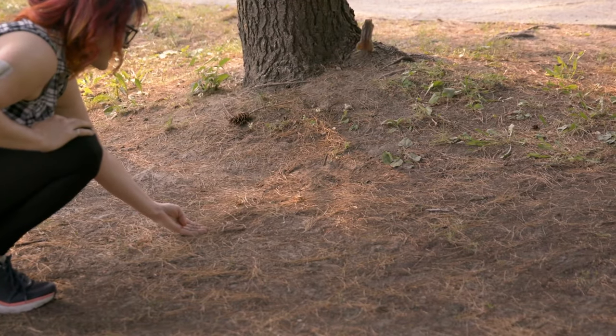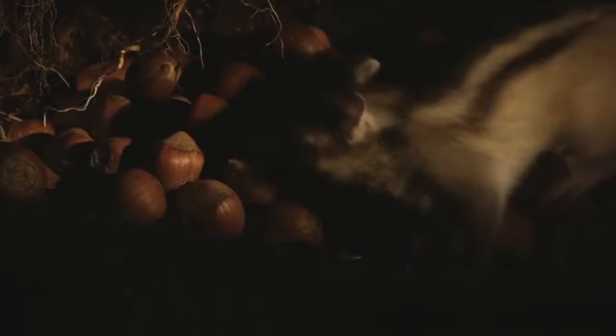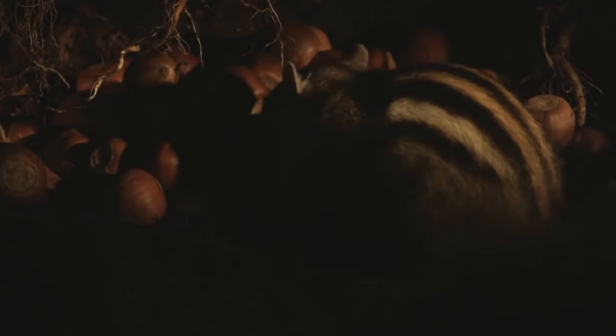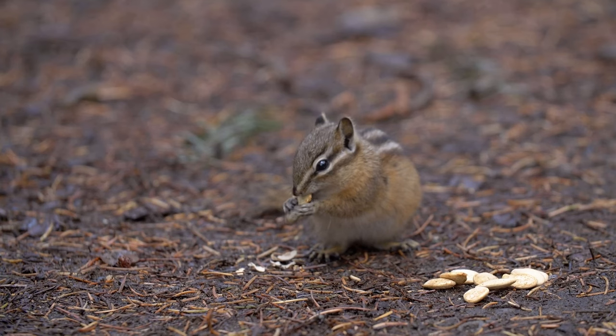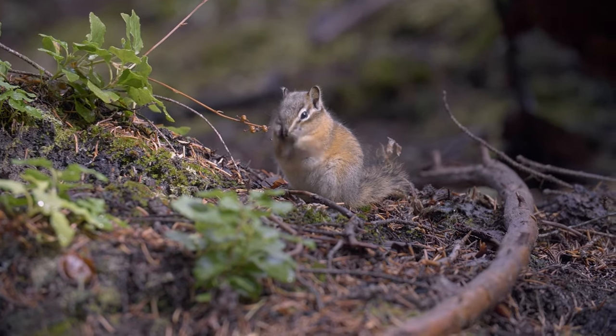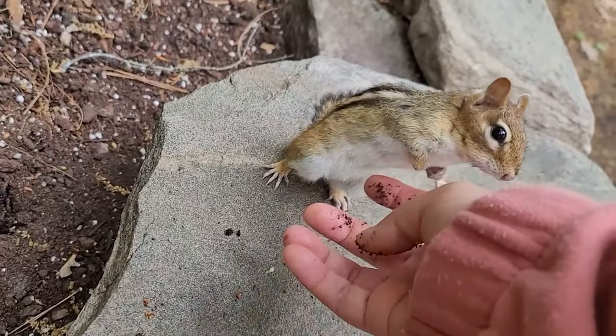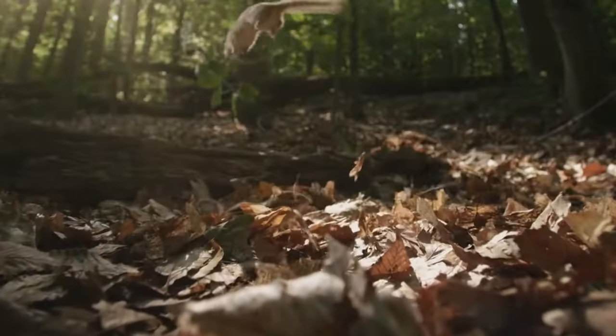When it comes to weight, chipmunks are lightweight creatures, typically weighing between 1 to 5 ounces. The weight can vary slightly depending on the species and the availability of food, especially as they prepare for winter. Chipmunks are found in a variety of habitats, from wooded areas to suburban gardens. Their size and weight make them well-suited for life both in the trees and on the ground. They are adept at climbing and can often be seen darting up and down trees in search of food or to escape predators.